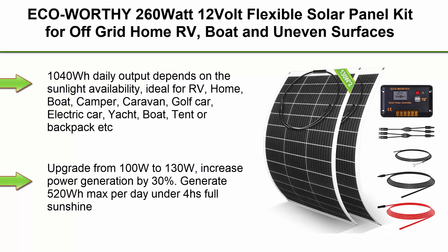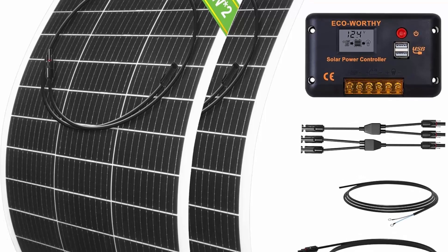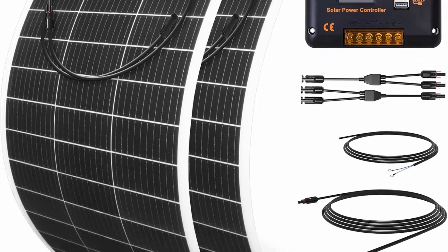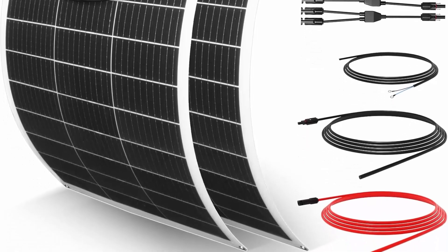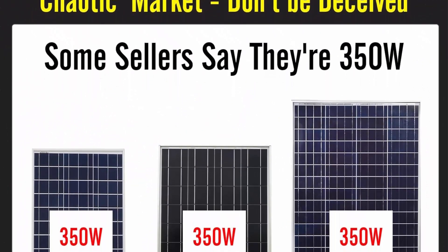Top 7: ECO Worthy 260W 12V flexible solar panel kit for off-grid home, RV, boat, and uneven surfaces — 2 PCS 130W mono solar panels plus 38A charge controller plus solar cable plus tray cable plus Y-branch connector. Output power: 1.04 kWh per day (1040Wh daily output depending on sunlight availability), ideal for RV, home, boat, camper, caravan, golf cart, electric car, yacht, tent, or backpack.